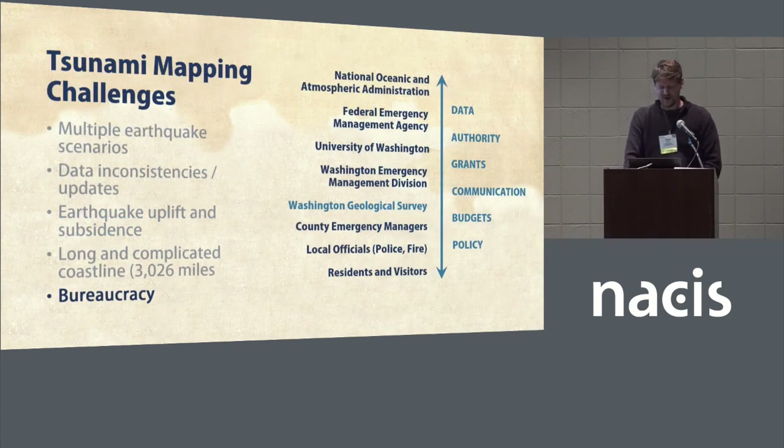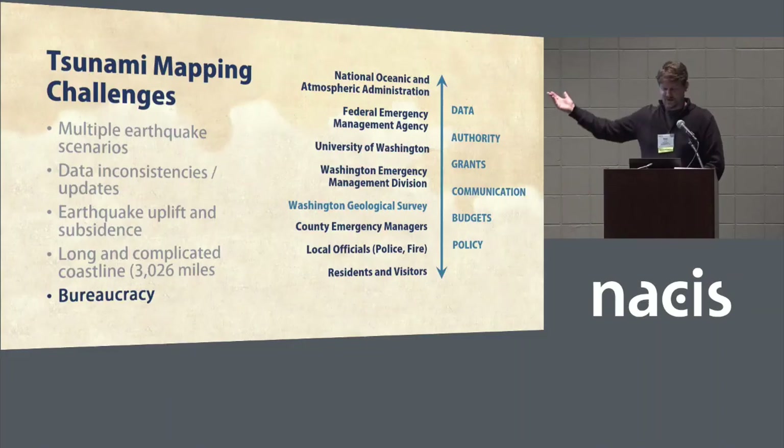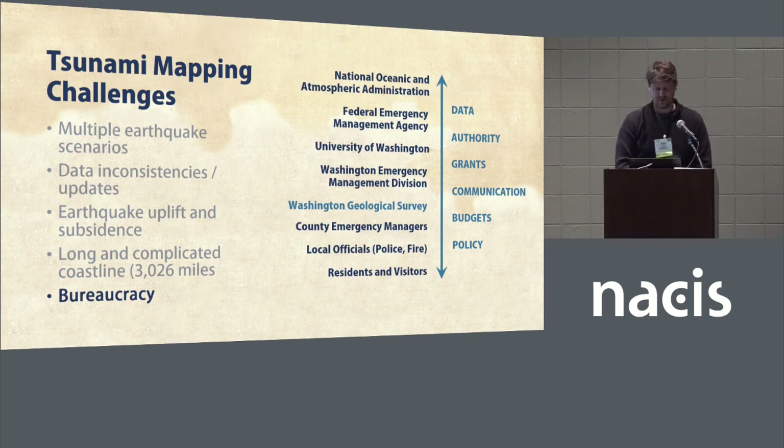The last challenge is bureaucracy. At the survey, we work closely with a number of federal, state, and local partners to plan, produce, and communicate the work that we do. Much effort needs to be put into these relationships to ensure that we can keep producing maps and information for the public, and also that it reaches the communities that need it the most.